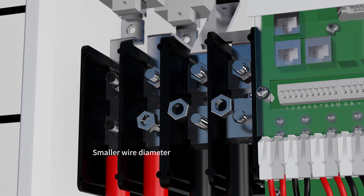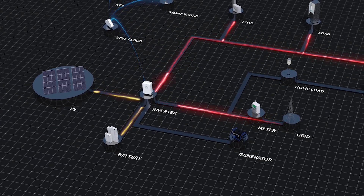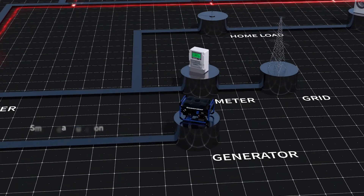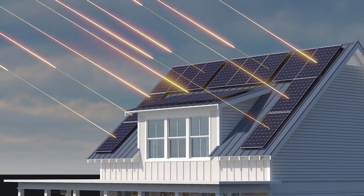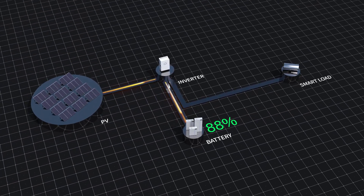The dual charging and discharging port design reduces wire diameter by 50%. The fastest switching time from on-grid to off-grid mode is just 4 milliseconds, avoiding 99% of electrical failures. The general port is equipped with a smart load function — when photovoltaic power is high and battery power is sufficient, the inverter's smart load automatically activates.